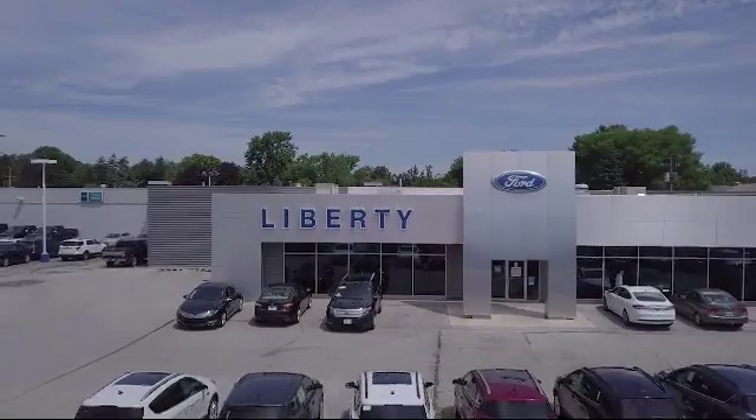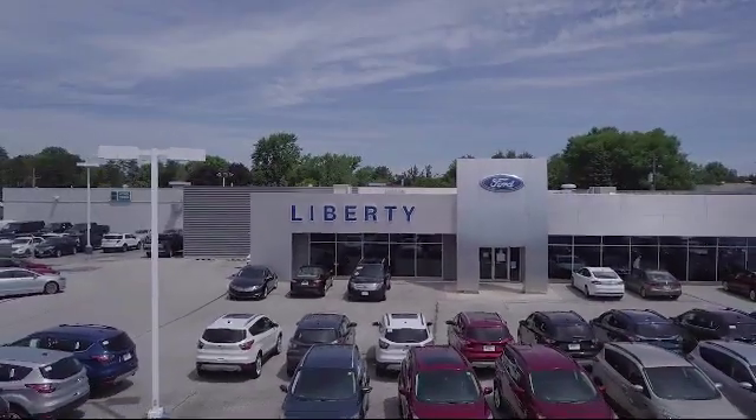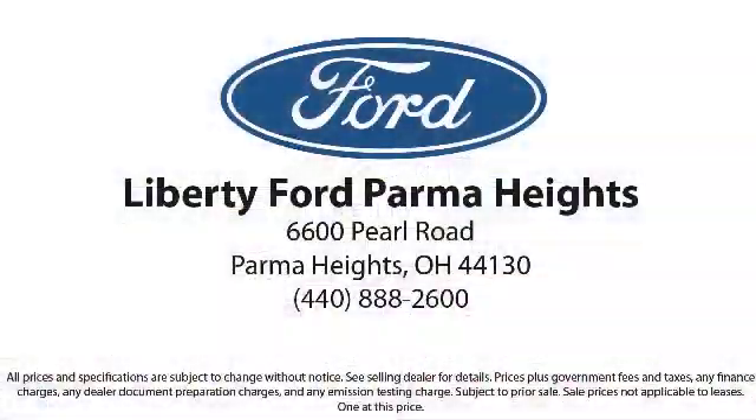We're located at 6600 Pearl Road in Parma Heights, and remember, there's always a sale at Liberty.